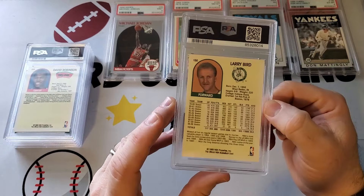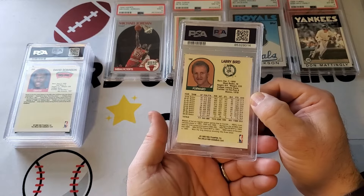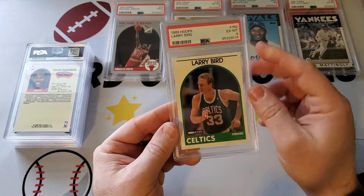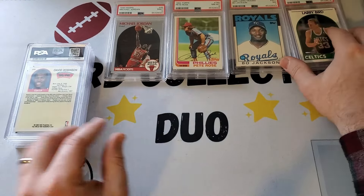And then this is a Larry Bird 1990 Hoops. This is going to be a six. Maybe the coloring — I thought that was just how the coloring is. There is a rough one for us.